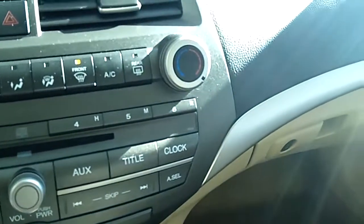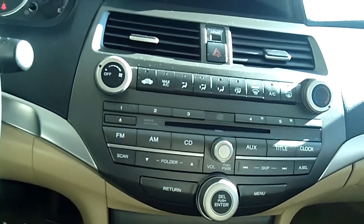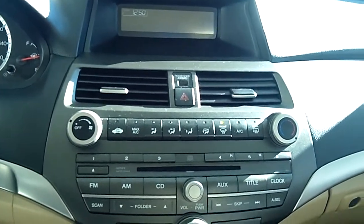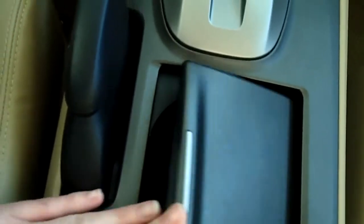There's the dash. It has a CD player, AM FM. Heated seats. There's storage back here, and lots of storage throughout. It also has a USB port here.